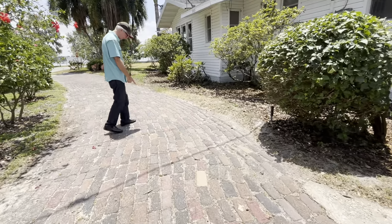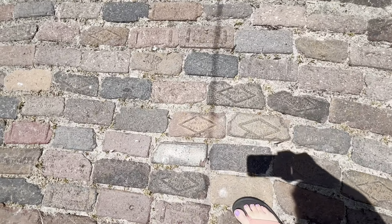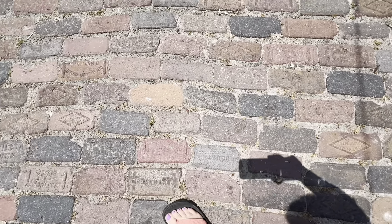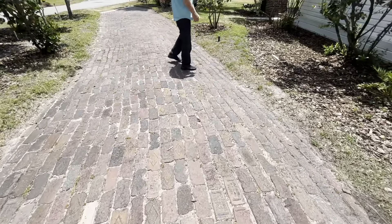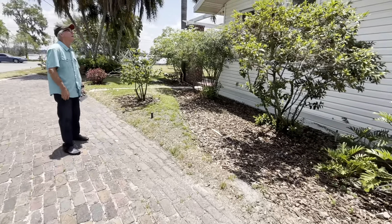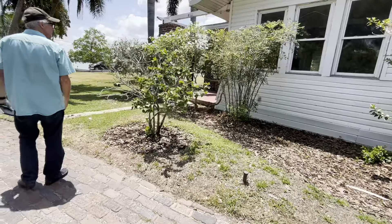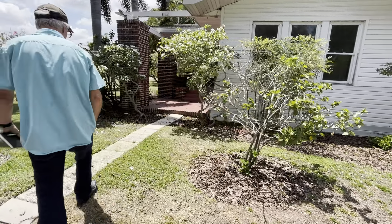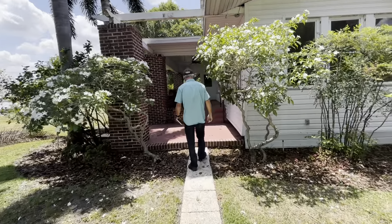This is awesome. I love these old birds. Augusta — that's cool. We'll show you — I did video the front porch, but we'll take a look at the front porch before we go inside.